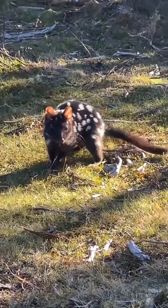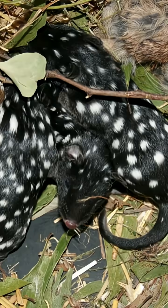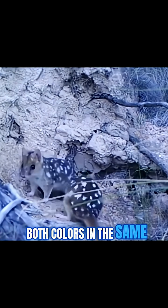Here's a wild fact. Eastern Qualls come in two colors — fawn or black. Both versions have those signature white spots, and you might even find both colors in the same litter.